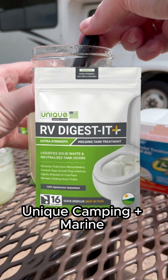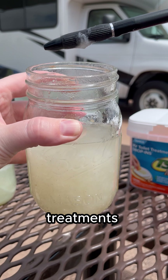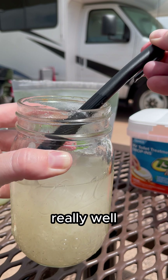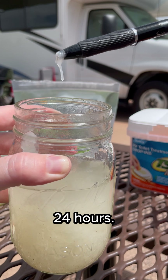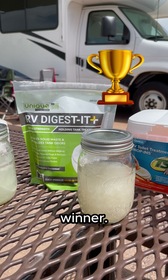Finally, we have Unique Camping Marine RV Digestive Plus, which is the only one of these treatments to contain bacteria and enzymes. This did break down the paper really well, even in just 24 hours. There are literally no clumps or pieces to pick up with the pen. I'd say we have a pretty clear winner.